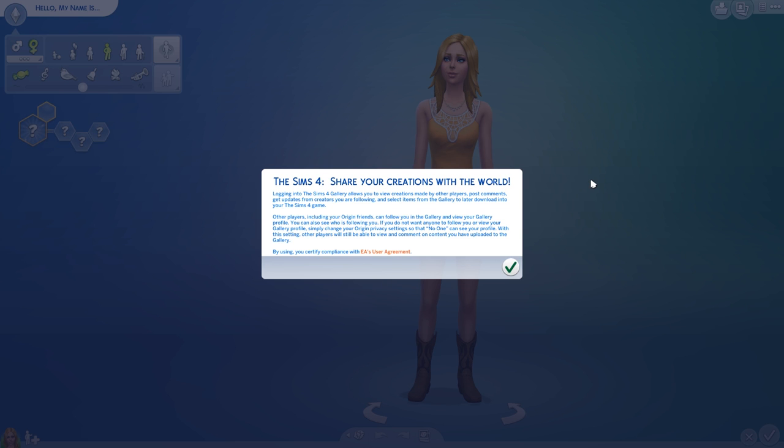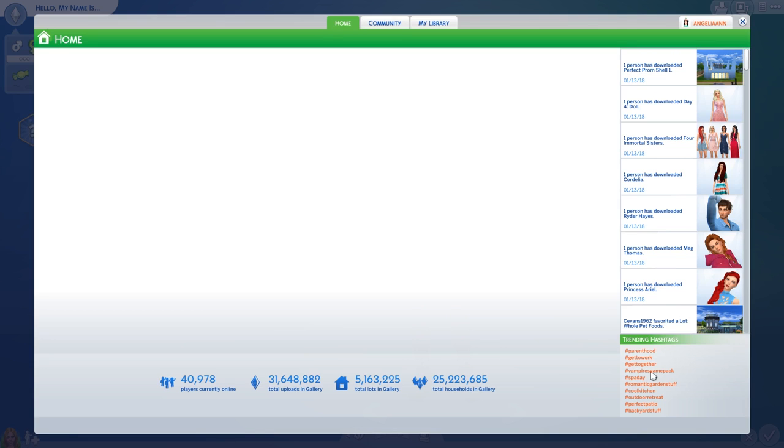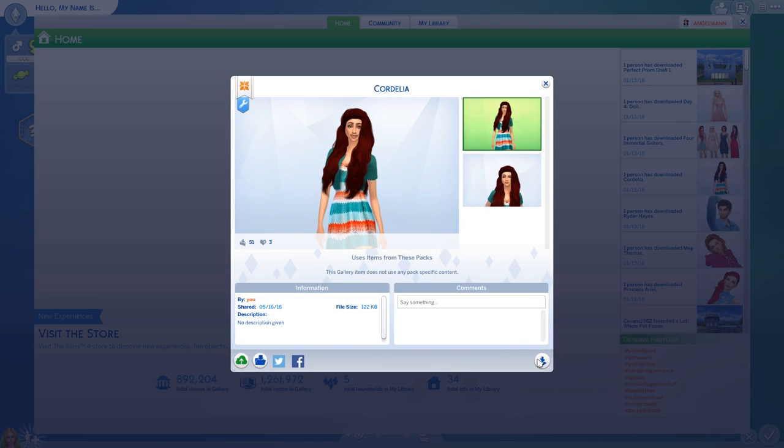But after seeing more of this come to life through The Sims livestreams and all of that, I am actually really excited for this. Let's just grab Cordelia because she's right there.